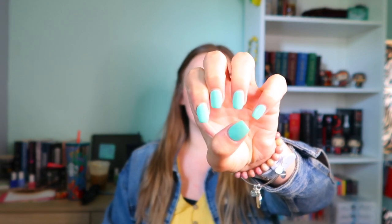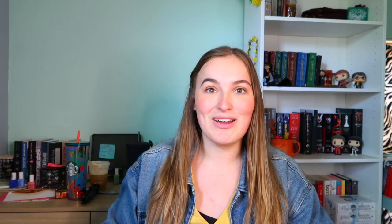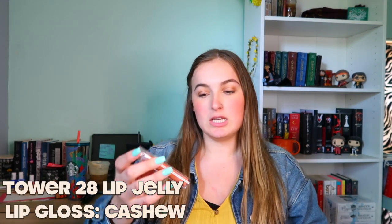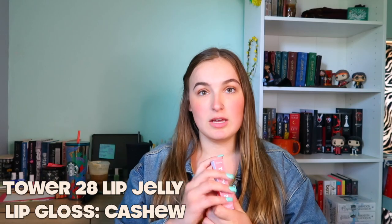Also, peep my birthday nails! I really like them — this is the short coffin shape in mint green, really pretty. They are really long for me, but I love them. This is the Tower 28 lip jelly — I love it so much, but I'm not going to open it until I finish my pink one and my other one that I have.